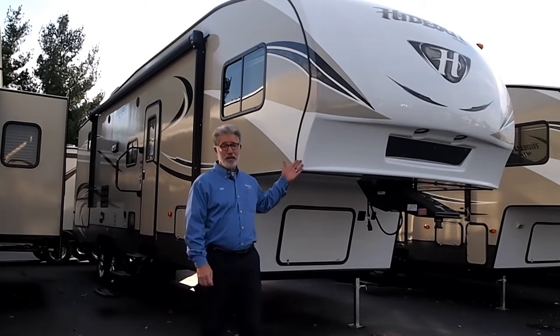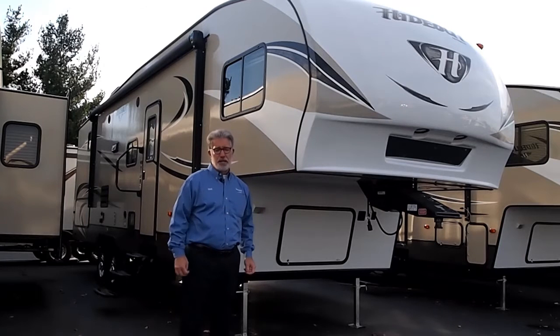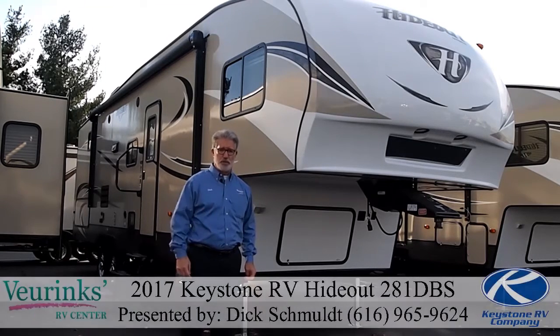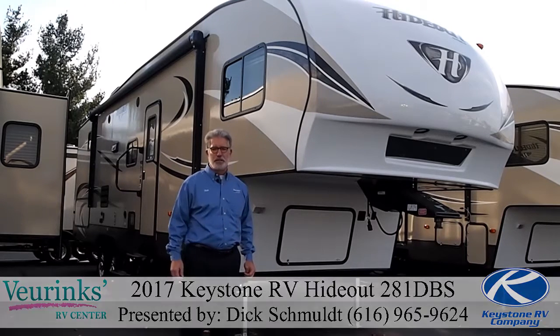We are a dealer for these and my intention today is to show you through the unit, but keep in mind we are a dealer — we're looking to help you get into one of these coaches. We take trade-ins, we do financing, we help you all the way through the process. Give me a call — my name is Dick Schmult and my number is 616-965-9624, as you'll see displayed across the bottom of the screen throughout the video.